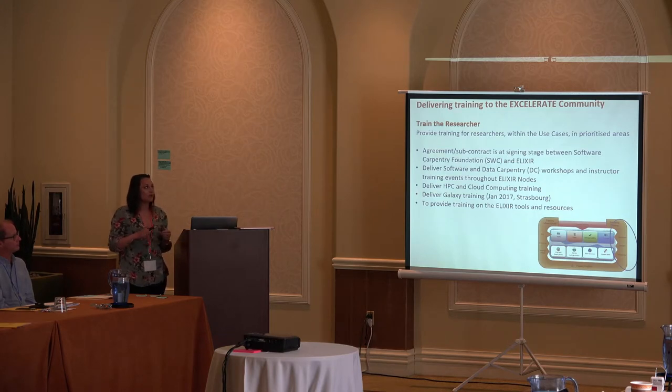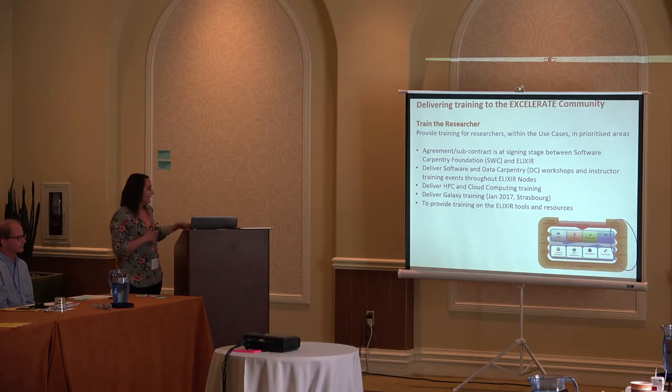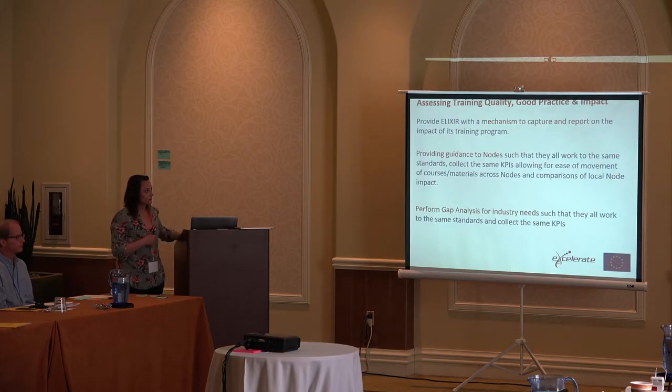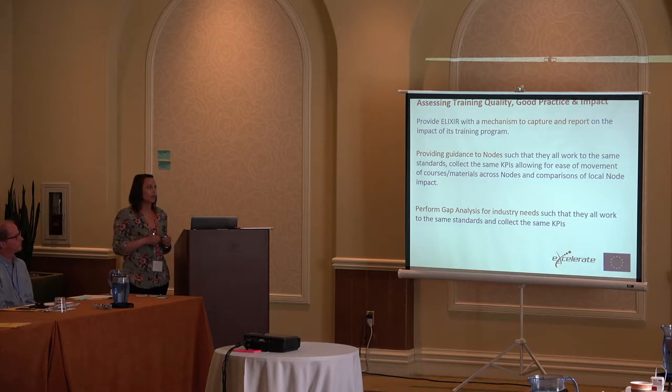We've also got Train the Researcher, which we're going to use for the Software and Data Carpentry events — not only do we want to have the normal Software Carpentry event, we also want to train some instructors. As I mentioned, quality and impact is what I'm most interested in and currently working on. It's not only enough to provide the events or train the trainers — we need to make sure that each training event is of good quality, has been carried out with good practice, and has impact in both the short term and the long term.